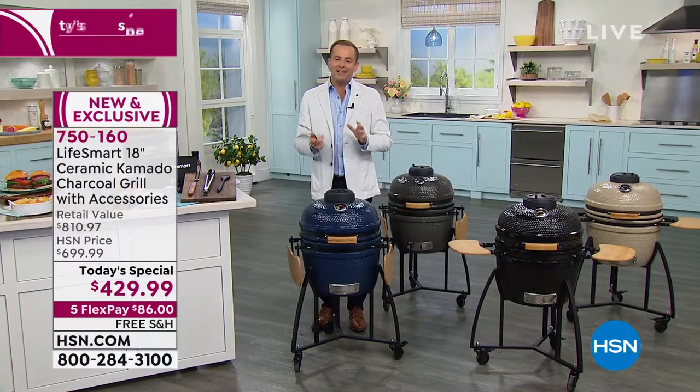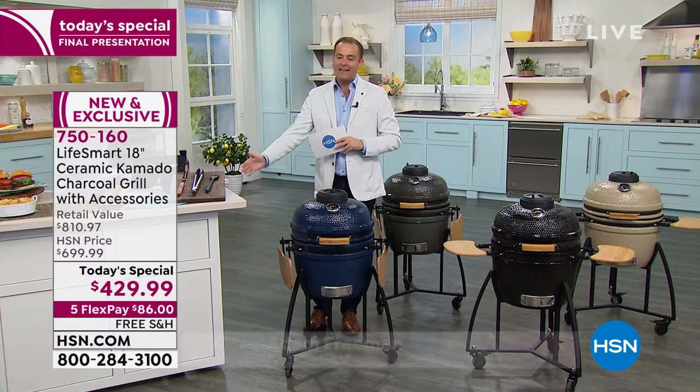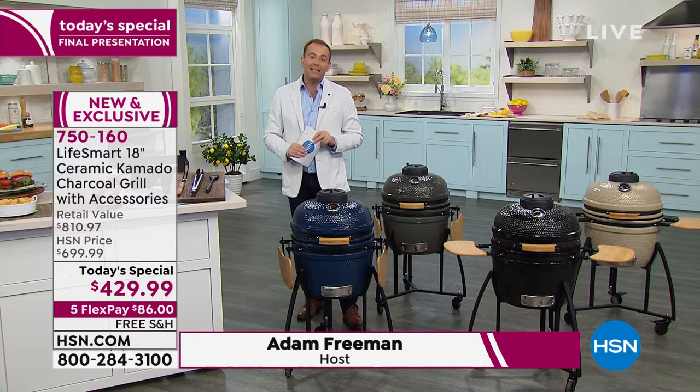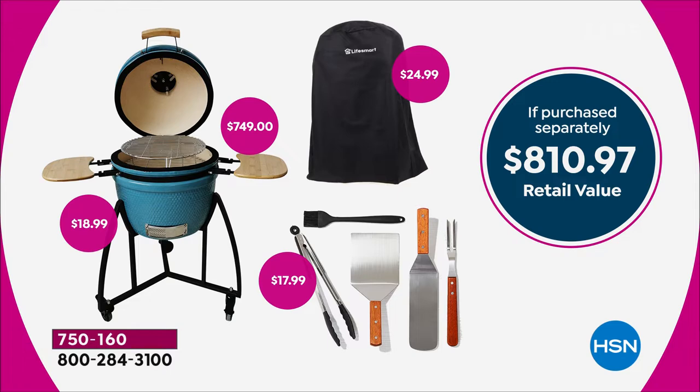We have an amazing discount tonight as part of our final presentation. Instead of spending over $800 at retail, we have it at $429.99, which is why it's been so popular. We're going to send your way lots of additional things — the cover valued at $25, the five-piece accessory kit at $18, including the bamboo prep tables as well.